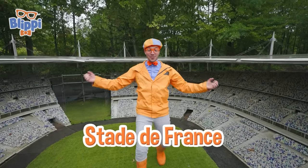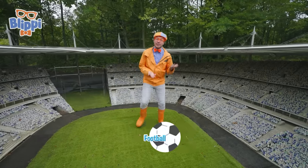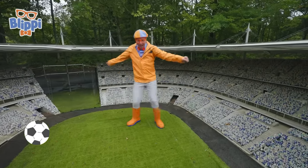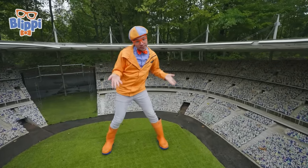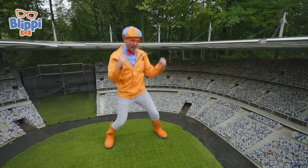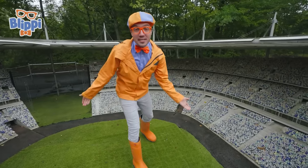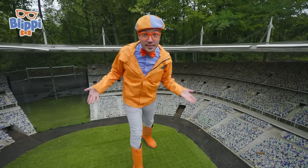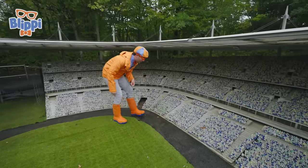We're in Le Stade de France! This is a football stadium, or a soccer stadium, you might say! And it's so big! It would be so fun to play in a stadium like this, playing some soccer or football! Actually, this is the only miniature here that was built before the actual life-size stadium! And there are a lot of people here!